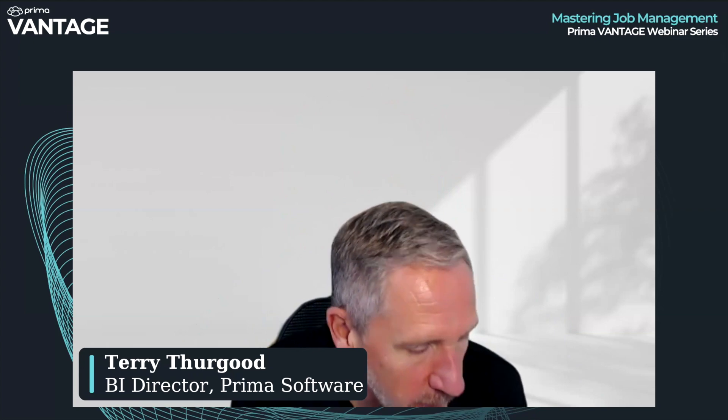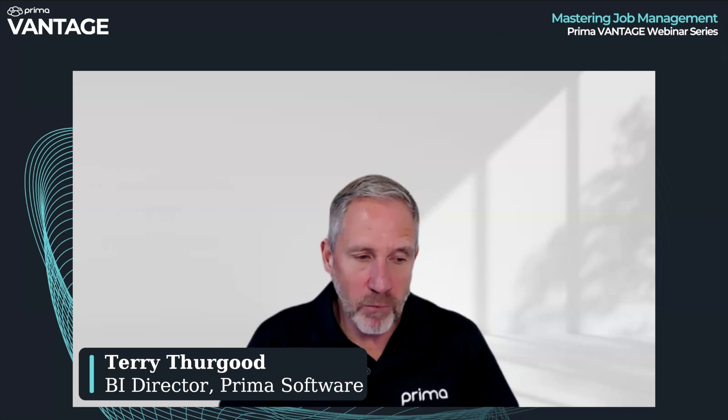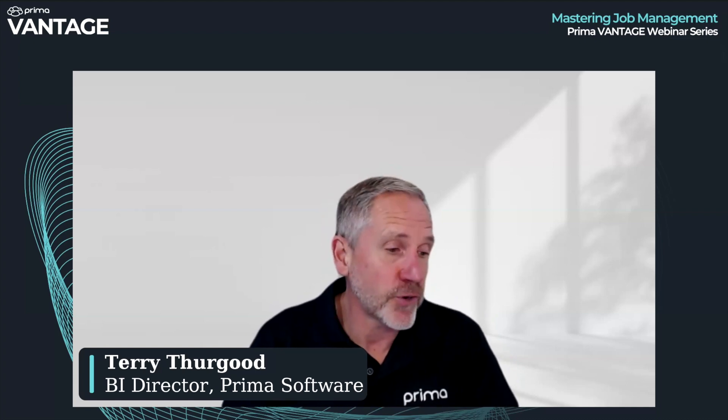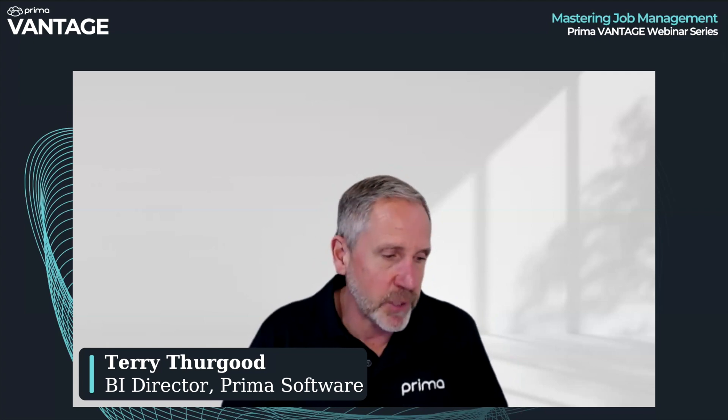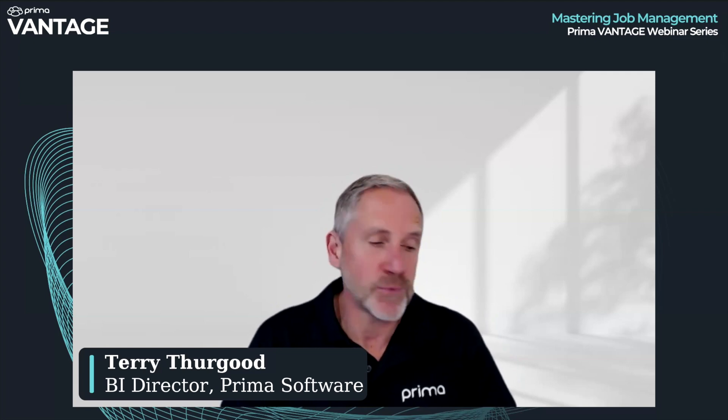Thank you, Ian. I'll try and keep this as brief as possible. I'd like to emphasize this is not a training session. We are delighted to offer demos to people that aren't using the system and full training to those that are. This is more just to whet your appetite as to what the system can do, so we will be skipping over features quite quickly.